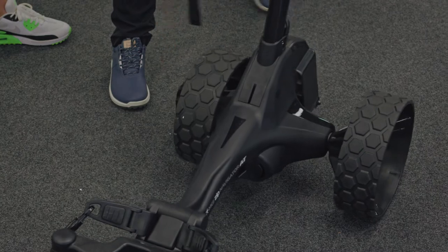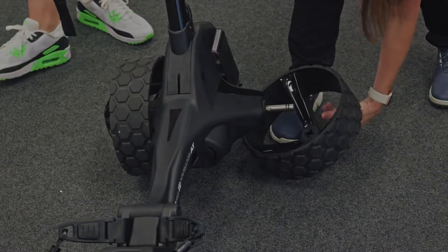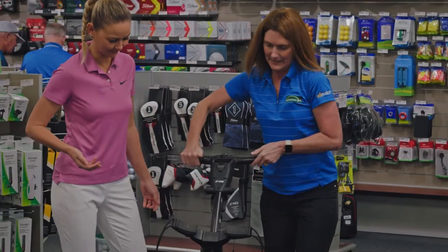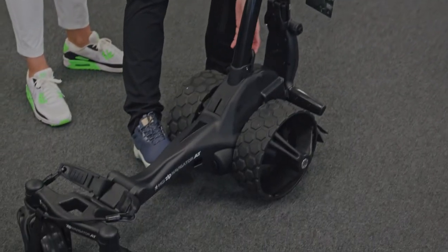Pull this around like that — oh, that's pretty neat. And it folds straight down, just like those other buggies. Do you know what Jackie, I've just learnt something!